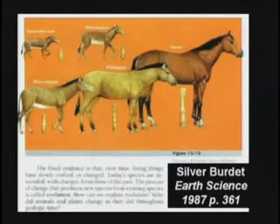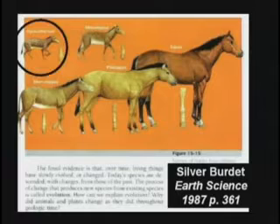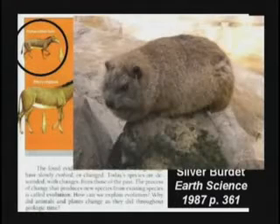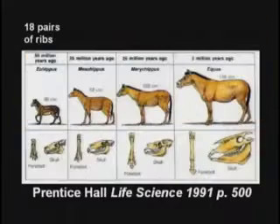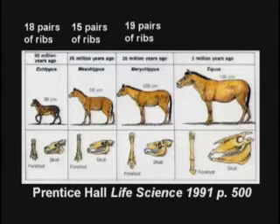The hyrax is the so-called four-toed horse. They're still alive today in Africa and Turkey. There's still a little critter — there's one right there, a hyrax. They don't tell you the early horse had 18 pairs of ribs. The next one had 15. These animals are not even related. They just picked some bones and put them in the order they wanted. The next one had 19, and then back to 18.